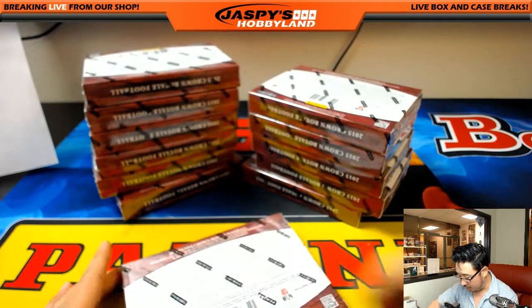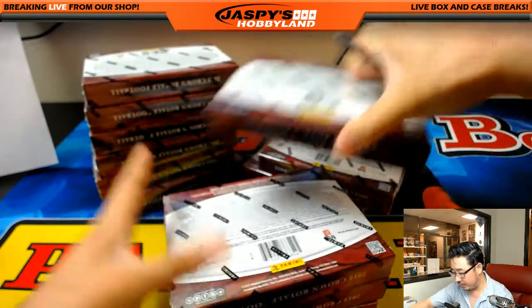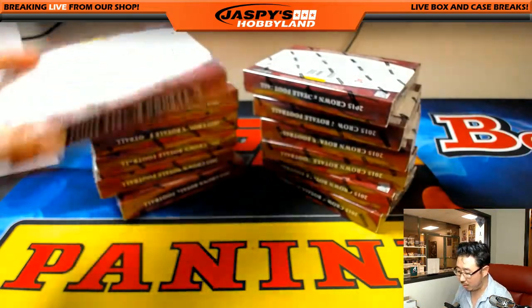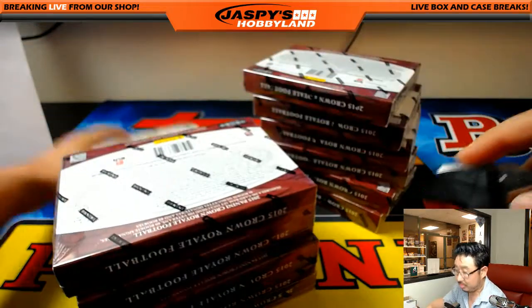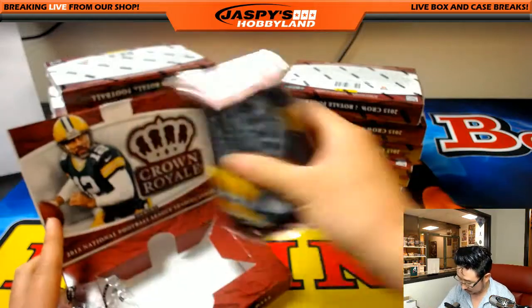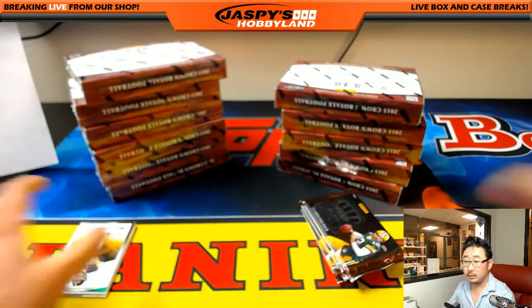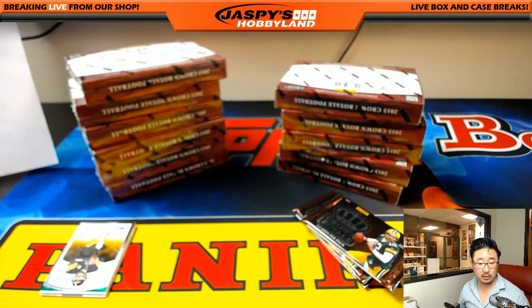So this should probably take us right up to the top of the hour. I'm actually going to cut all these here. There is some discussion about doing maybe one more small quick break before we call it a night, and that would be the Mint baseball — we have a quick one-box random number break available. I think that would be a fun one to do. So if you want to do the Mint baseball, I'll drop the link inside the chat again. Click the link and get it going. It's a one-box break from a fresh case.